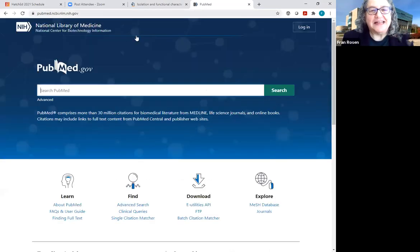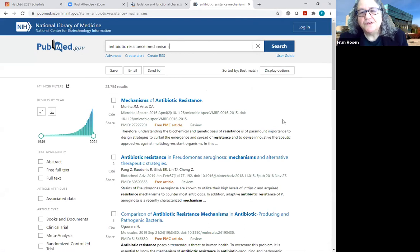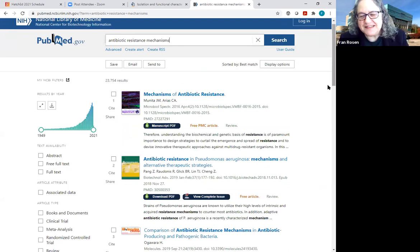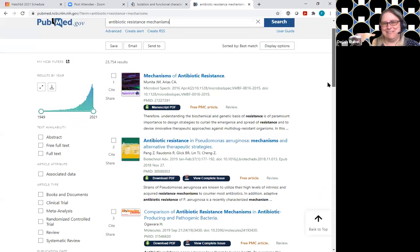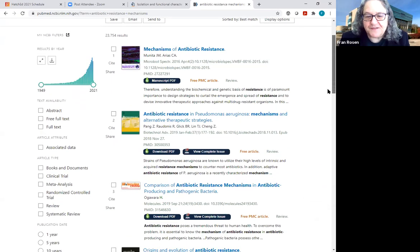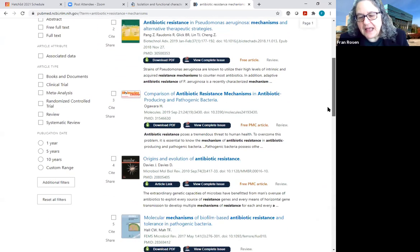I'm going to go to PubMed now and search on antibiotic resistance mechanisms. It took a little bit for the LibKey Nomad content to come up — that's why I warned you. But you can see all the different examples of the different buttons that Deja mentioned: the article link, the download PDF.